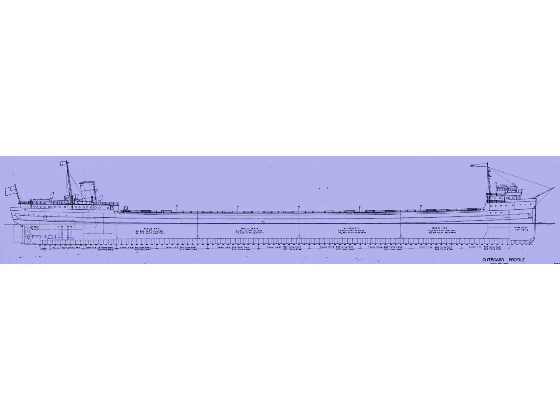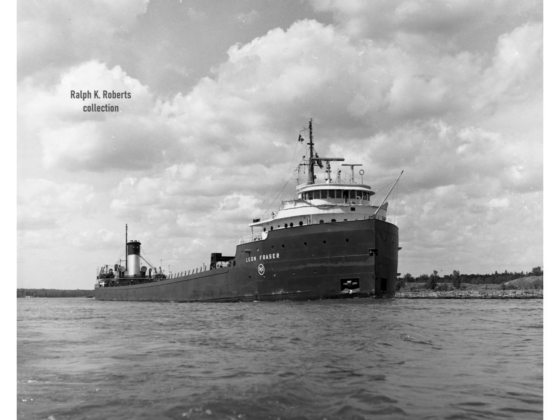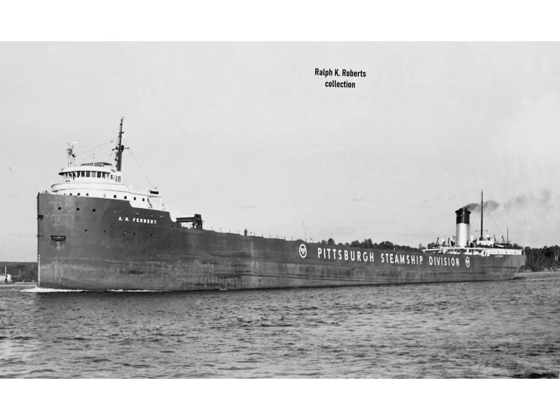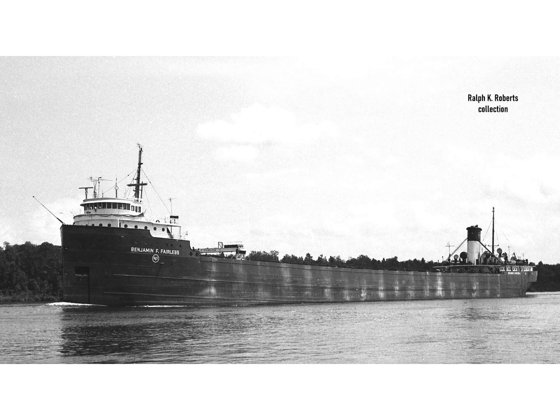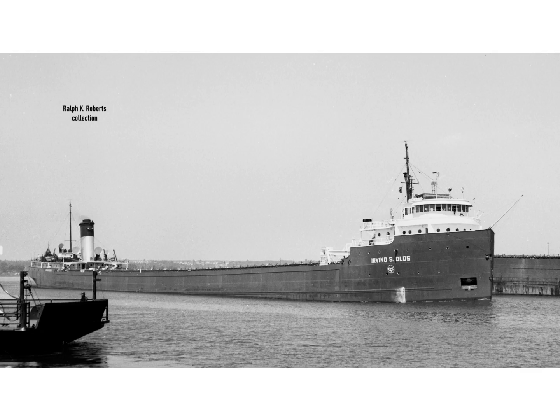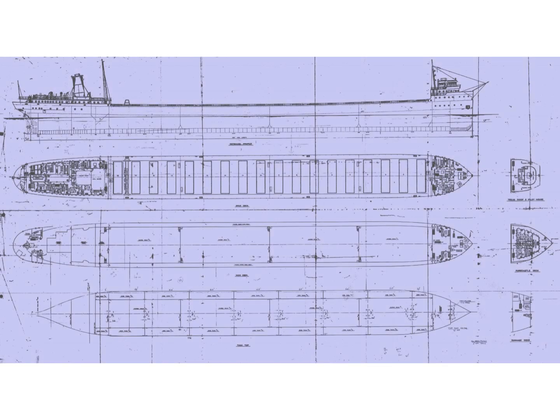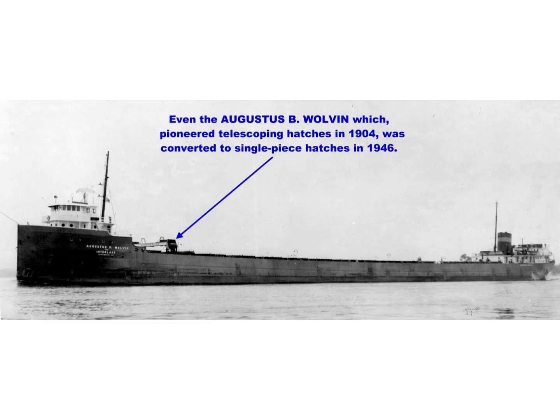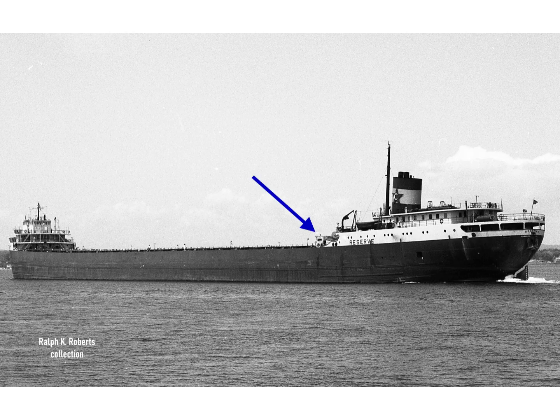Those five vessels were the Leon Frazier, the Enders M. Voorhees, the A.H. Ferbert, the Benjamin F. Fairless, and the Irving S. Olds — all of which had single-piece hatches. Later, during the war, the U.S. Maritime Commission would order 16 new vessels, dubbed the Maritime Class, and all of those would have single-piece hatches. Additionally, wartime efficiency caused a number of former hatch farm boats to be converted to single-piece hatches. Following the war, single-piece hatches would become the standard on most Great Lakes freighters constructed.